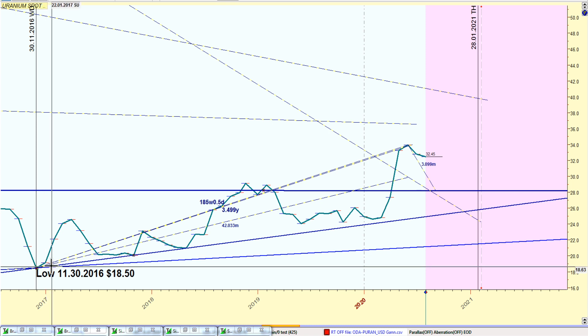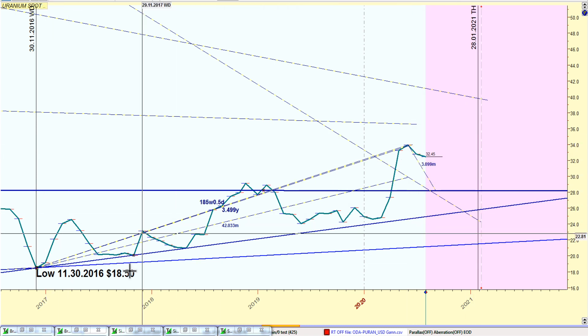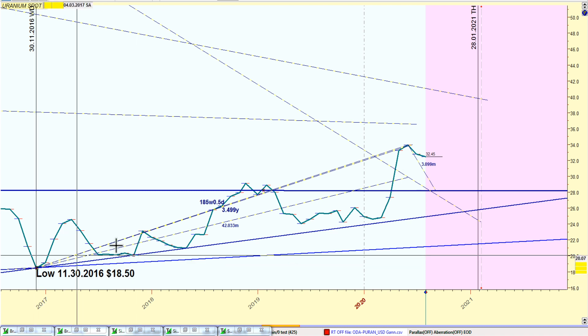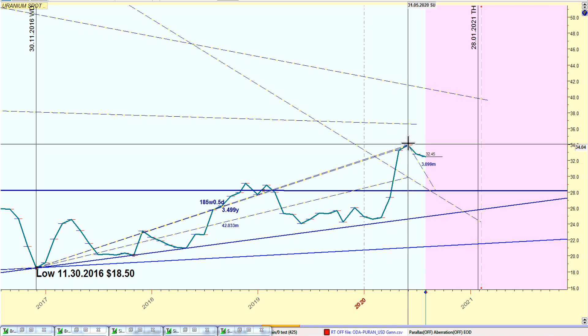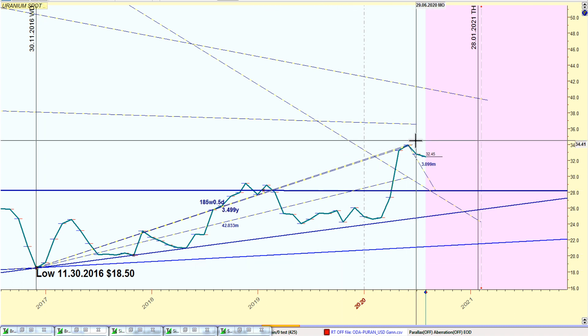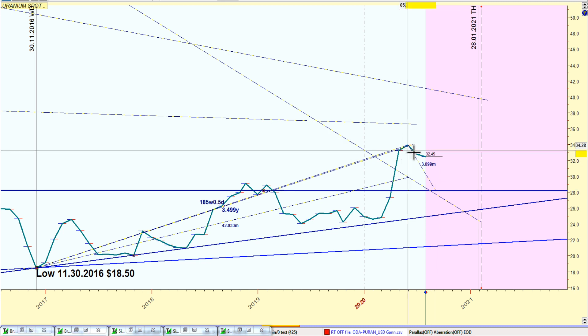One of my theories for believing a turn is coming — and you guys know this, there's nothing new here — is the 185-week timing technique to pick this turn. It's working right now. Let's see how it goes, but I just wanted to give you a quick update.